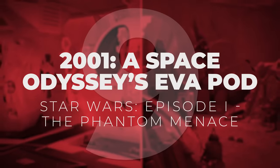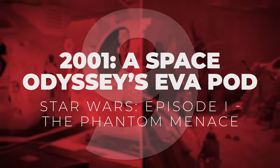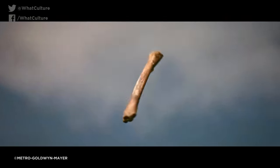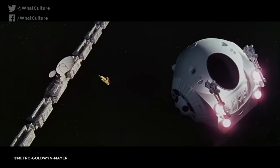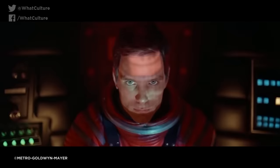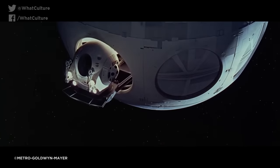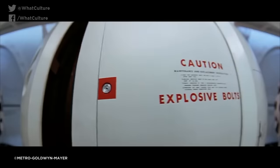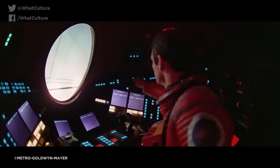Number 9: 2001: A Space Odyssey's EVA Pod – Star Wars Episode I: The Phantom Menace. If you've ever seen Stanley Kubrick's magnificent 2001: A Space Odyssey, you quite probably remember the distinctive design of the EVA pods used by the astronauts to perform scouting and repair activities outside of their spacecraft. Kubrick being Kubrick, he was extremely strict about all the movie's props being destroyed at the end of production, to ensure that no future projects could repurpose the materials for their own means.